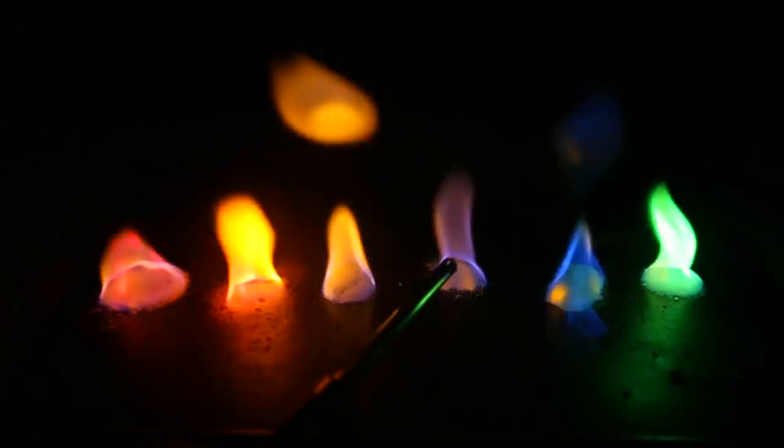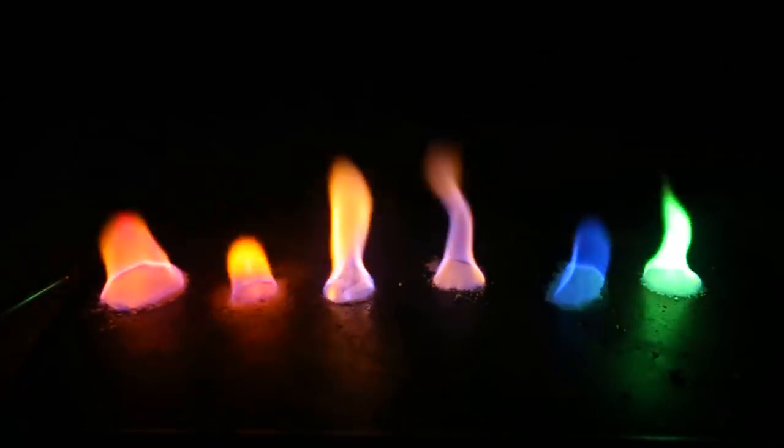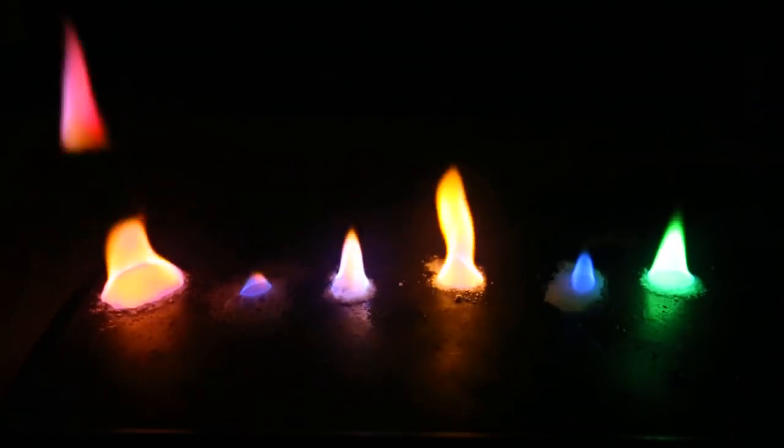This one is bright yellow, looks like. This one should be red, and it does look like red — this is so beautiful. Look, now it turned to blue, this one. Amazing.